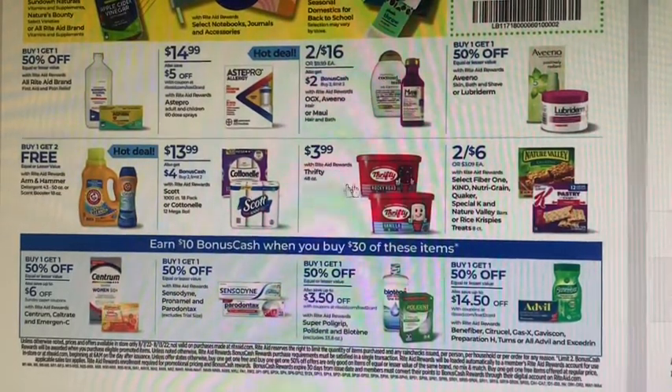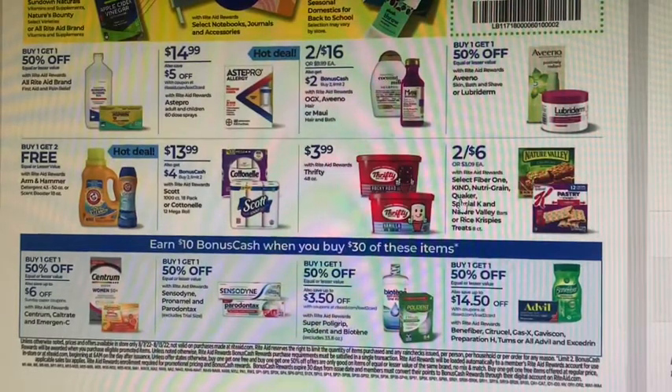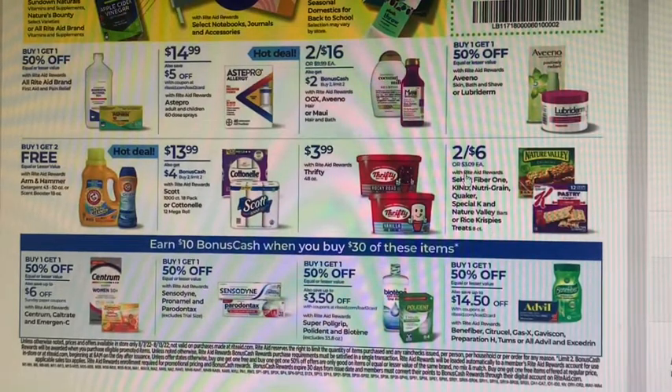Thrifty ice cream is on sale for $3.99. And then there are some snacks — if you need snacks for the kids, they've got Fiber One, Kind, Nutrigrain, Quaker, Special K, Nature Valley, and Rice Krispie Treats at two for $6. Check for coupons and rebates.